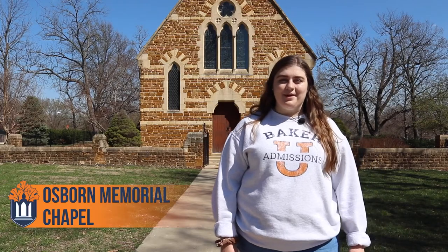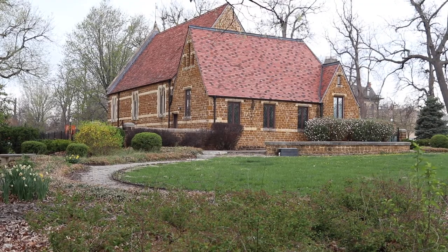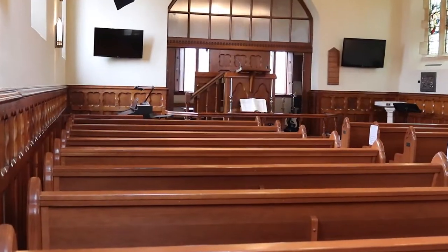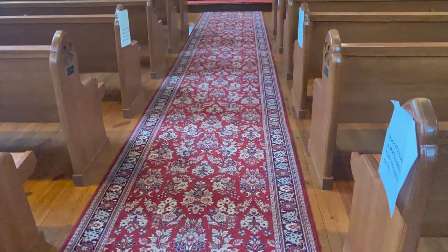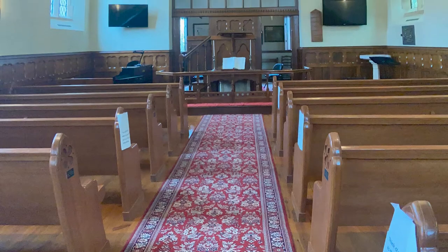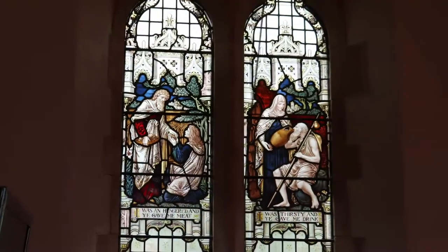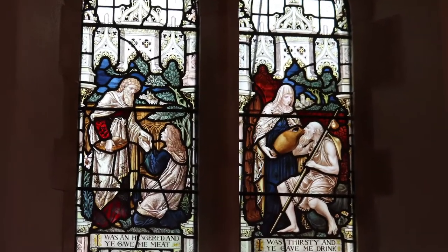Welcome to my favorite place on Baker's campus. This is our beautiful Osborne Chapel, which came all the way from England. The chapel was taken down brick by brick and brought over here on a boat, and we are so excited to have it on our campus. Baker University has a traditional Methodist route; however, you don't have to be Methodist to go here, and you don't have to take religious classes or attend chapel if you don't want. If that's something you're into, we have lots of different groups you can be a part of, such as chapel ambassadors and lots of different Bible study groups.